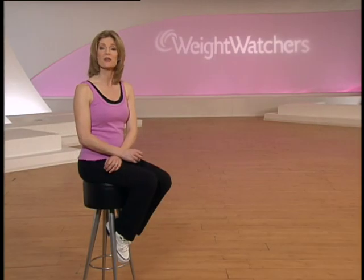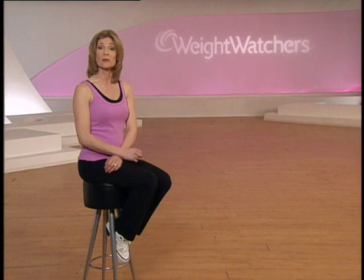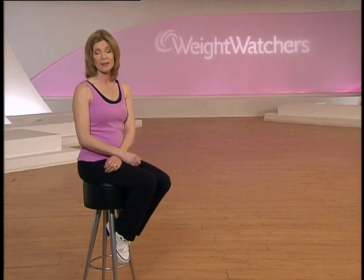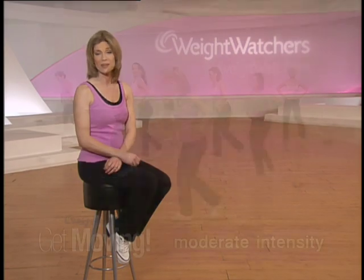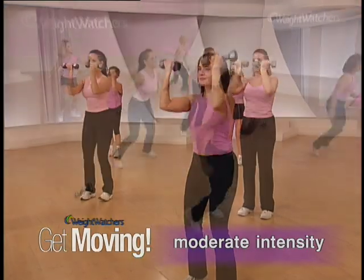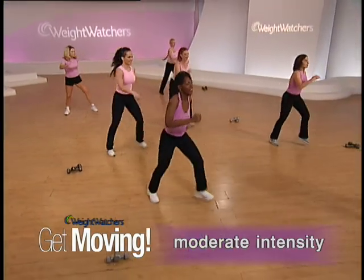Welcome to the second in a series of our three Weight Watchers workouts. Each of the workouts has been designed for members to complement the patented points weight loss system, so you know you'll be getting a workout that's right for you. I'm Nancy Popp and this is Get Moving. Get Moving is a 30-minute routine that will give you a total body workout at a level of moderate intensity. When it comes to weight management, most experts agree that exercising at a level of moderate intensity is ideal for weight loss and maintenance.